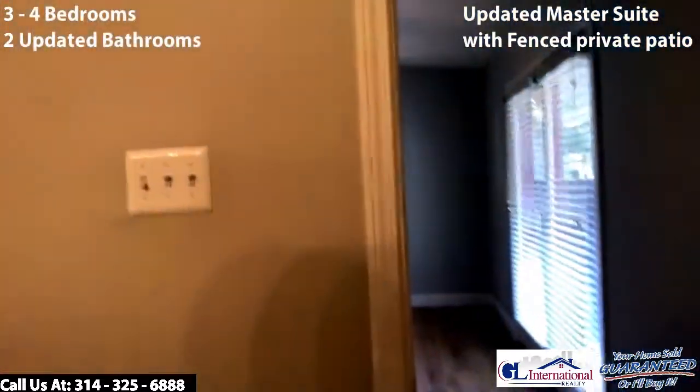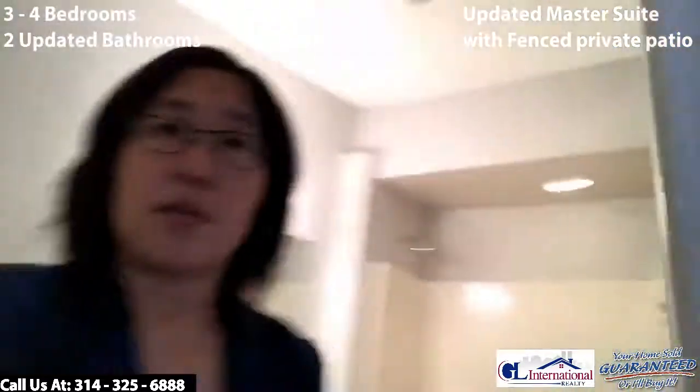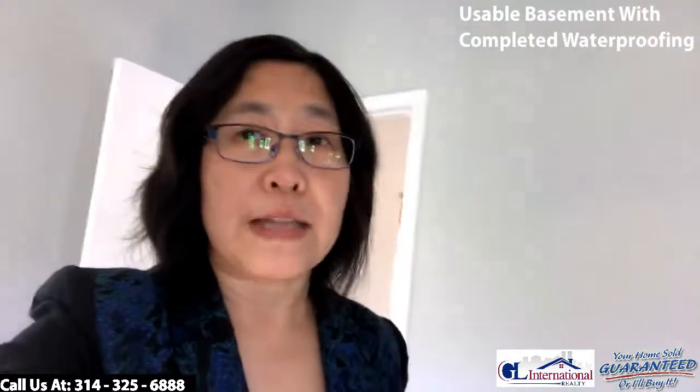Here's the master suite — new shower, double vanity, closet on this side, a very large double closet. The original home also has a basement; it's not finished, but there's lots of storage space. Waterproofing is done, and there's a long driveway on this big corner lot.